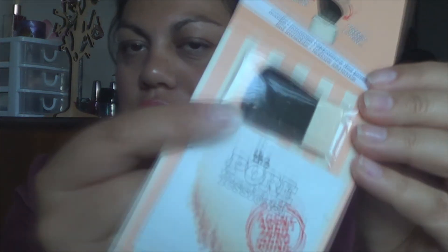While I was there I also got some free The Porefessional samples — it's their Agent Zero Shine Powder. This is so cute: it comes with a little brush and then the product. I think this is so cool and I really want to order some of this so I might actually do that. Cool little samples.